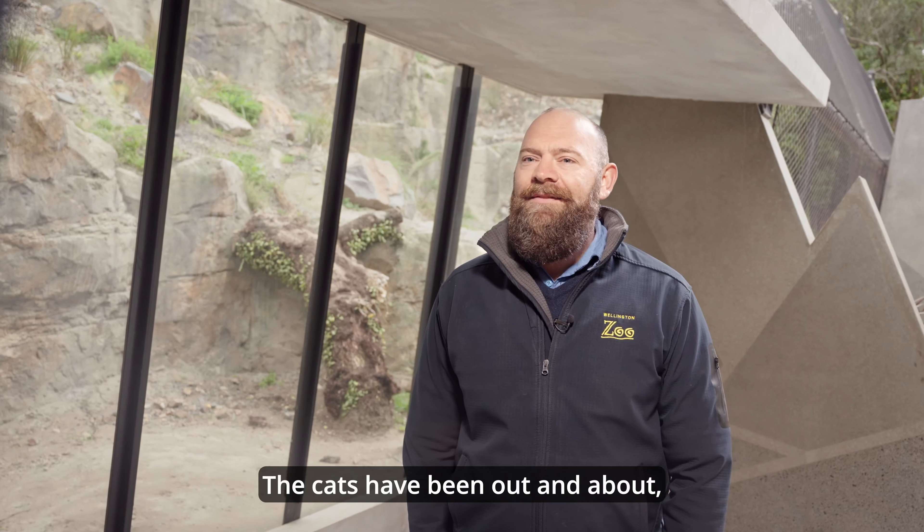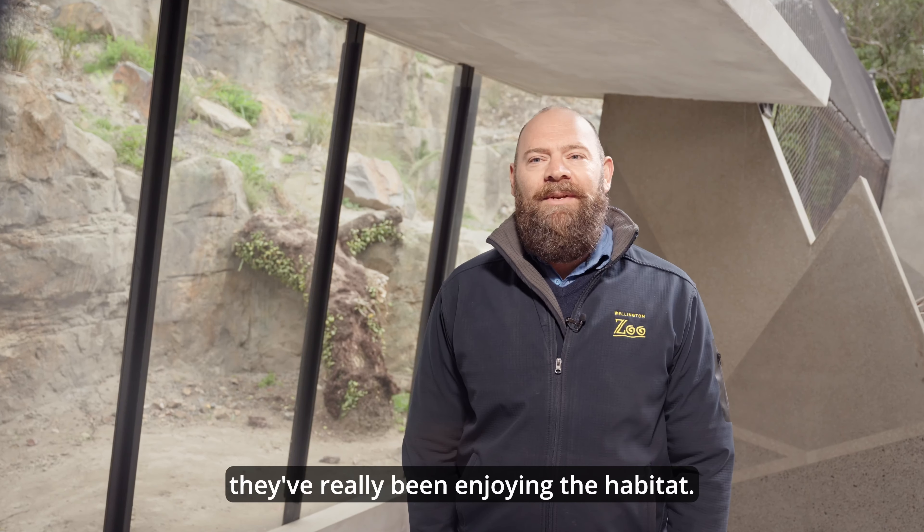The cats have been out and about, they've really been enjoying the habitat, exploring all sorts of different spots, sitting in some unusual spots that we didn't expect. But that's meant that they've been right up close with the visitors coming through, so really easy to have them getting engaged and excited. The moment I enjoyed the most was actually seeing the animals out in their habitat for the first time. They are just absolutely stunning animals, and to see them wandering around and using all parts of the habitat — they look really at home.